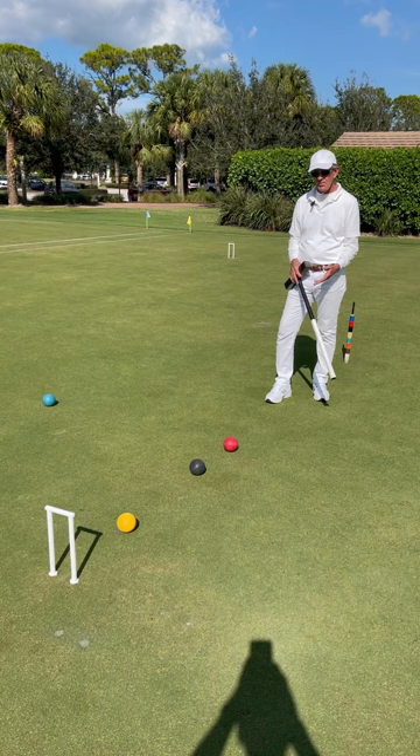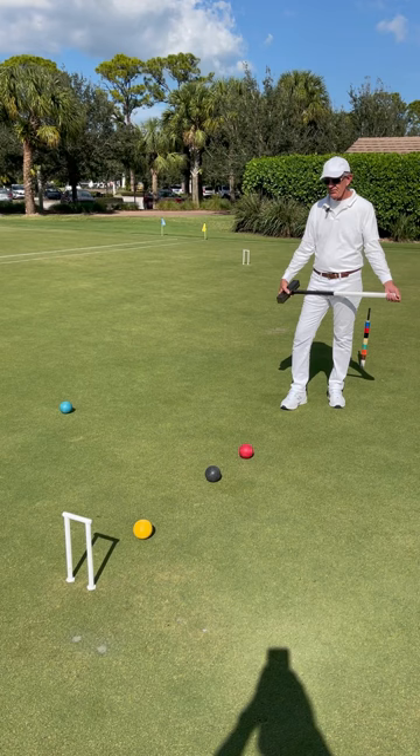Next, you move to the danger ball — the ball that plays right after you. In this case, black. Can black make the hoop? Yes, no, or maybe.